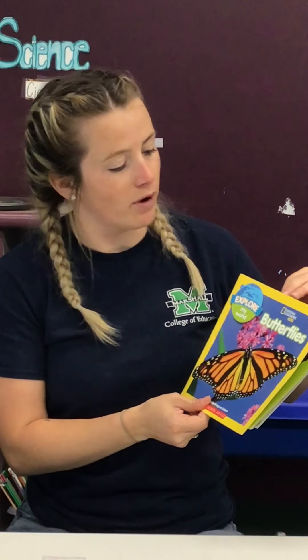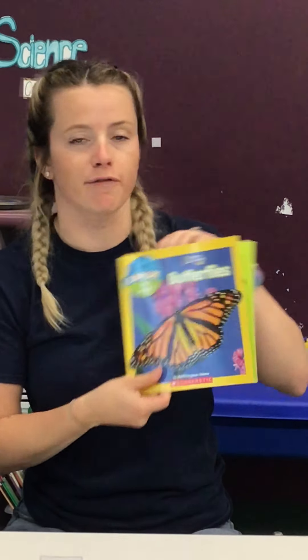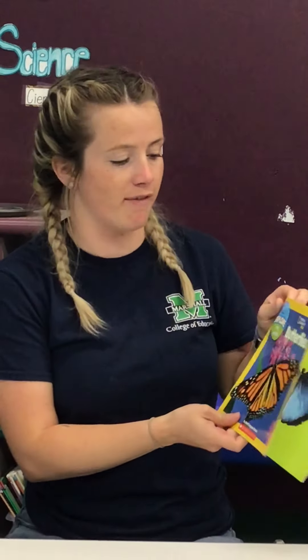Hey guys, it's Ms. Candace. This week we're still talking about creepy crawlies. So today we're going to read a book about butterflies by National Geographic Kids.